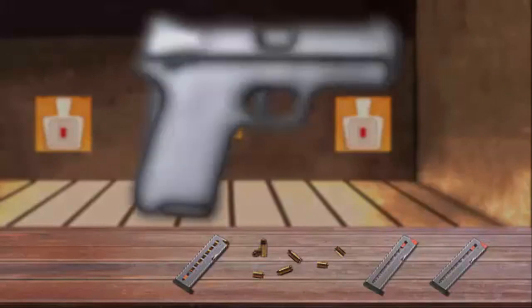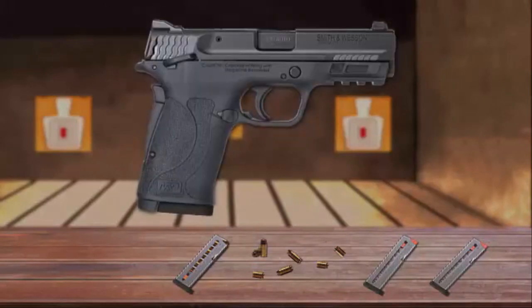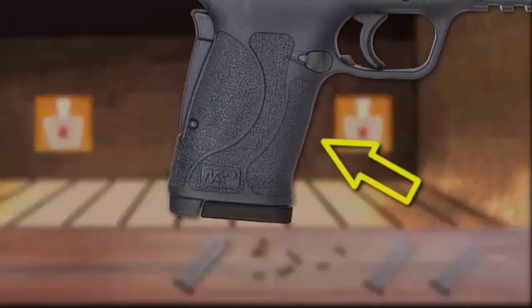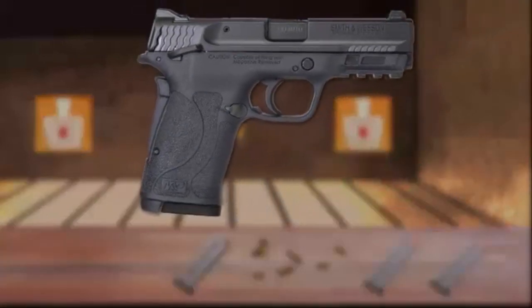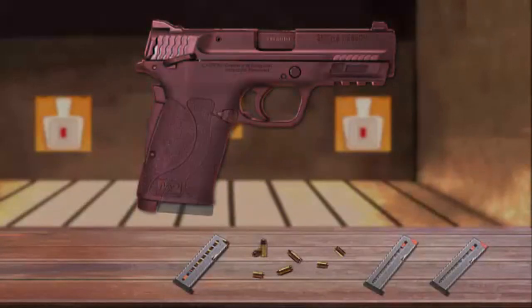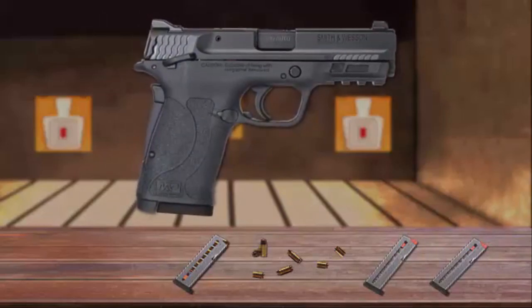The pistol features the hardened nitride finish for maximum durability and corrosion resistance. Furthermore, its aggressive texturing on the grip enhances shooting control. It feeds from eight-round magazines. The M&P Shield 380 EZ is low on this list because of its dimensions and a grip safety.